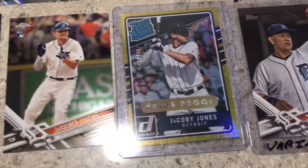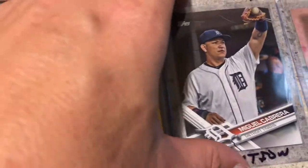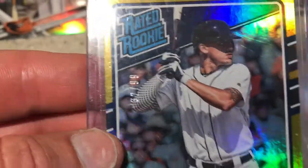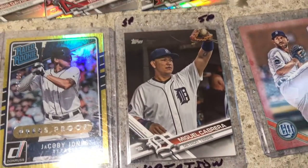Then he also had this Jacobi Jones rookie, and another one — this Jacobi Jones is a numbered card, it is 32 of 99. I'm going to lift it up just to see it. So it's 32 of 99 — I'll take it. I don't collect Donruss cards so I would never normally get it, but the same guy also had this.